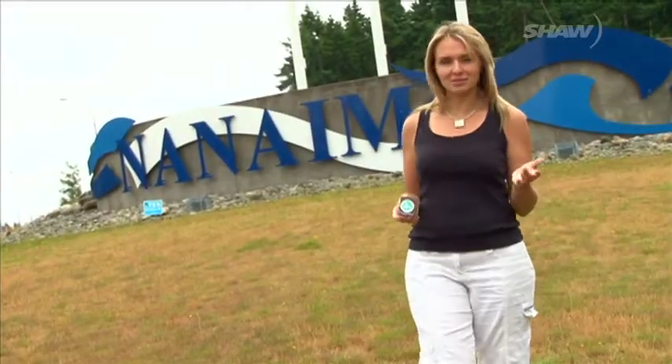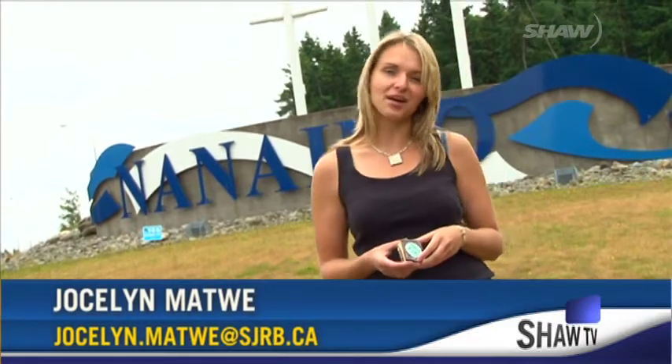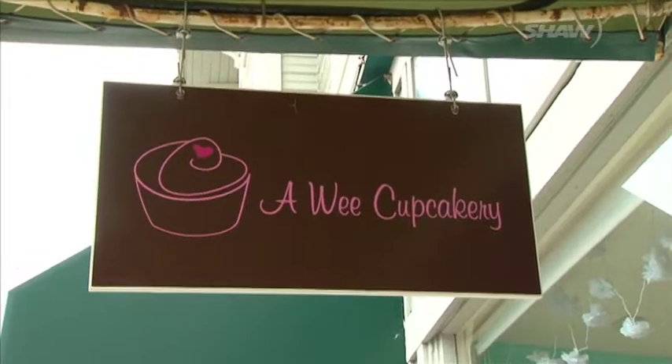Vancouver Island is home to some of the best outdoor recreation trails in Canada. There's the West Coast Trail, the Trans-Canada Trail, and the island now boasts the sweetest of them all, the Nanaimo Bar Trail. I meet up with trail creator Chelsea Barr and we waste no time at all getting right into this sweet story.